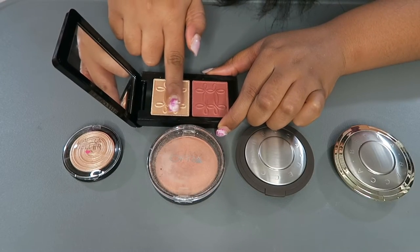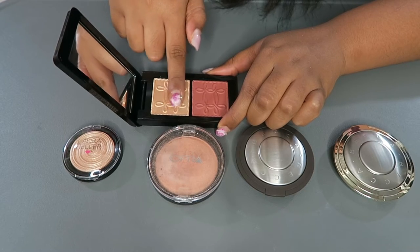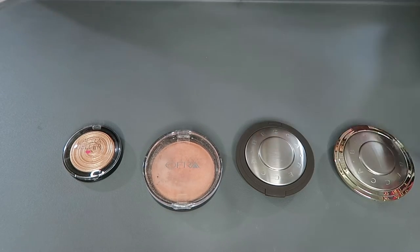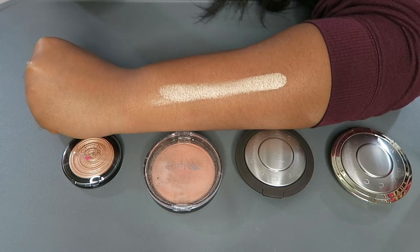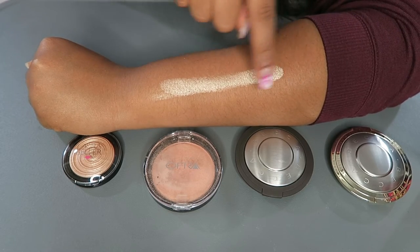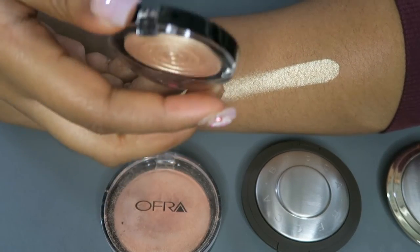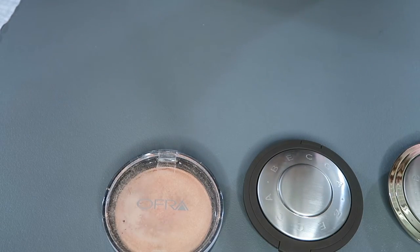Whisperer Gilt is very hard to dupe, but I did pick up a few potential dupes from my collection. I'm about to swatch all of them right next to each other to see if we can find a possible dupe. I tried to find a drugstore dupe but it's not quite drugstore — don't judge me. Let's get into these swatches. I'm going to make a long swatch of Whisperer Gilt so we can compare them all at once.